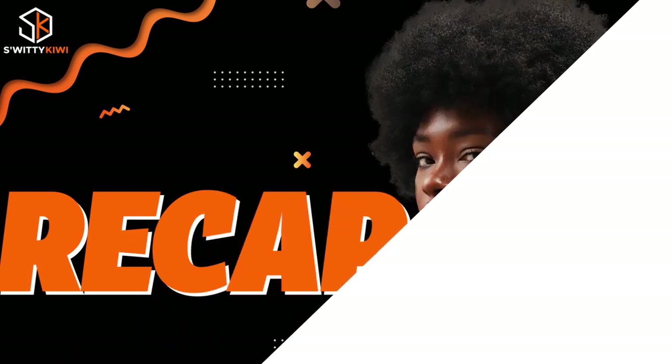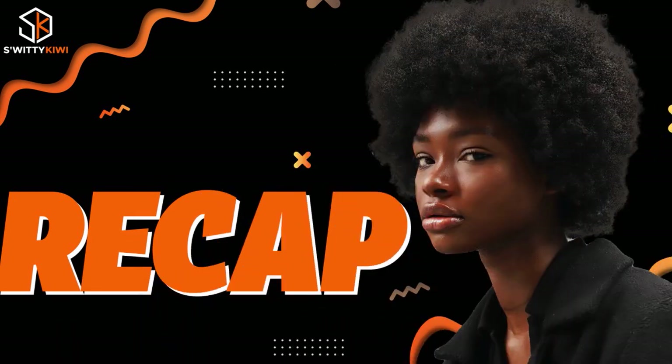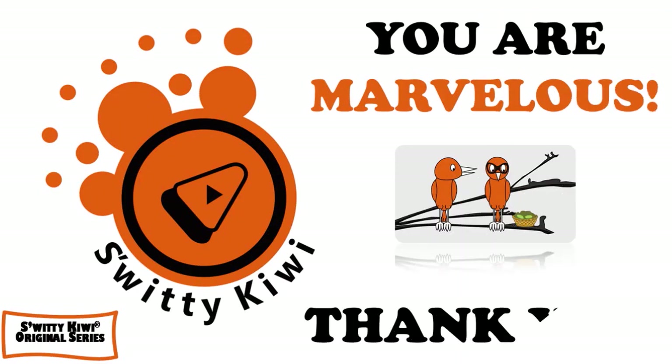Thank you so much for your attention. To recap, I gave you a full review of the My GM Rewards Card — covering the overview, pros and cons, details, suitability, rates and fees, and rival cards. Thank you, God bless you, I'll see you next time — and until then, remember: stay marvelous.